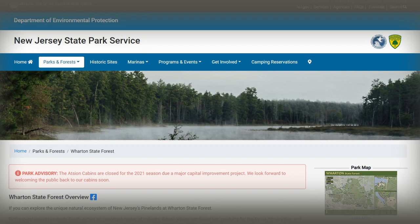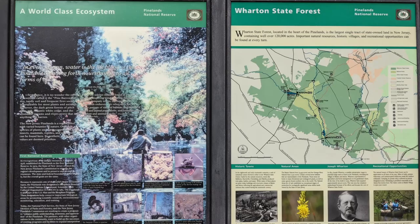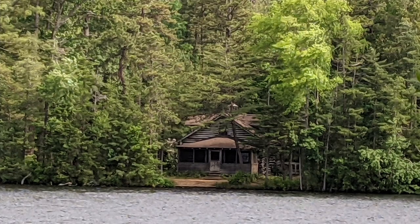We took a drive over to Wharton State Forest, which is located in Hammonton, New Jersey. Wharton State Forest is the largest single tract of land within the New Jersey State Park System. Throughout Wharton are rivers and streams for canoeing, hiking trails including a major section along the Batona Trail, miles of unpaved roads for mountain biking and horseback riding, and numerous lakes, ponds, and fields ideal for wildlife observation.